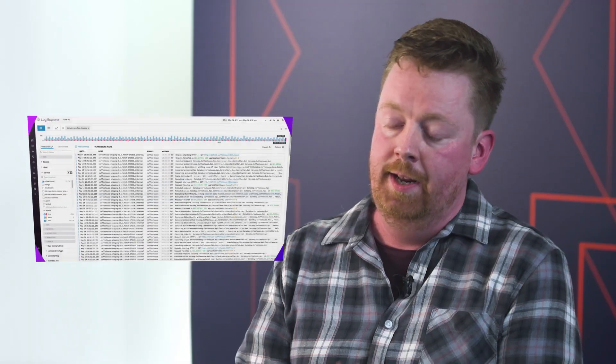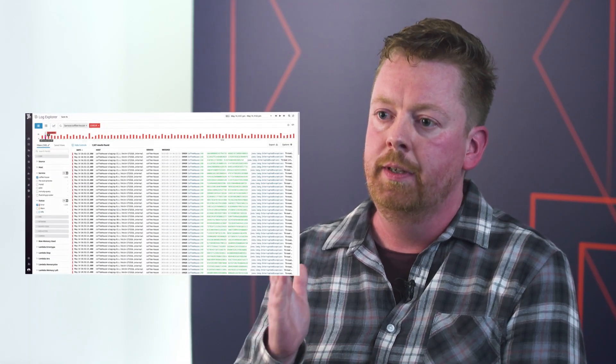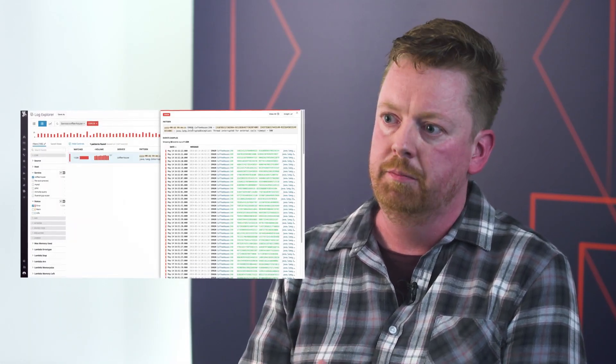My team and I previously would have had to spend — let's say half an hour, or half an hour to an hour in some cases — to find a problem with something in our infrastructure. With Datadog's logs we can now find that problem within two minutes.